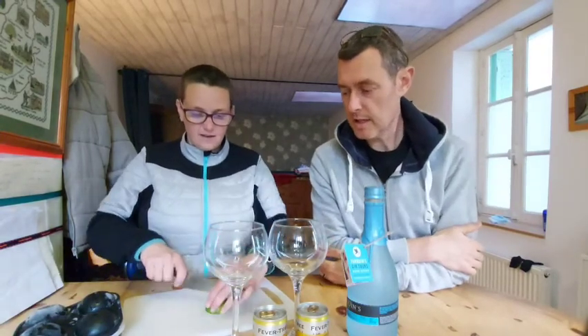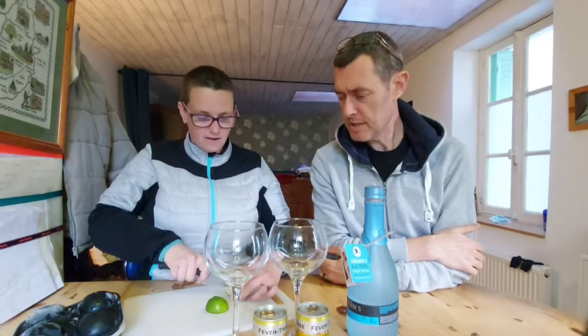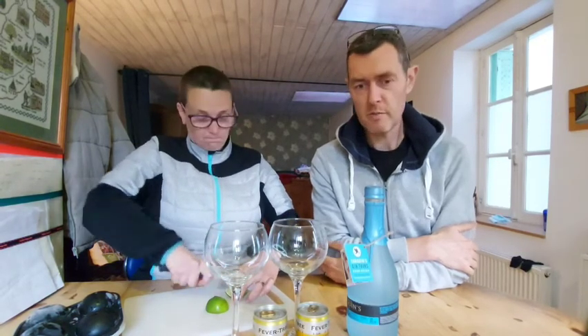Evening everybody, we're back. Welcome to Gin site number 19. Sorry for missing a couple of days out actually. We've been busy in the house. Just cracking on with a few bits.